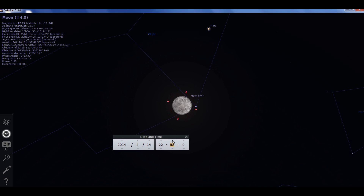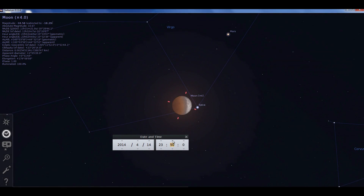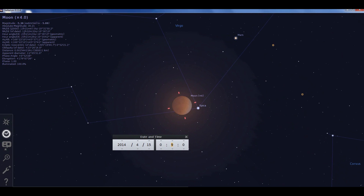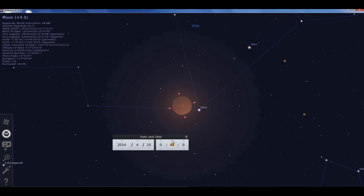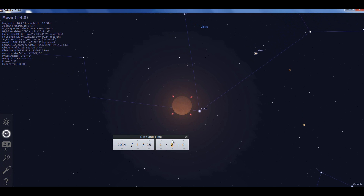At 10:58 the penumbra is going to come across the moon and partial eclipse begins. You'll see on the left side of the moon the umbra — the dark part of Earth's shadow — come in. Then there is totality. Totality of the eclipse is at 12:07 a.m. Pacific time on the west coast of California. I'll keep rolling forward so you can see the rest of the eclipse — the rotation you see is not real, I'm just forcing it to stay centered so you can see what's going on.